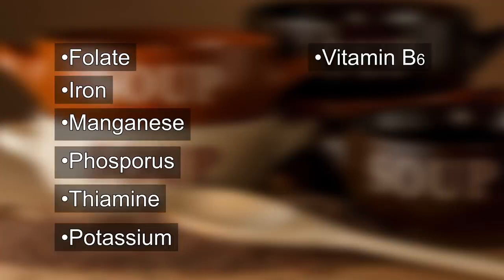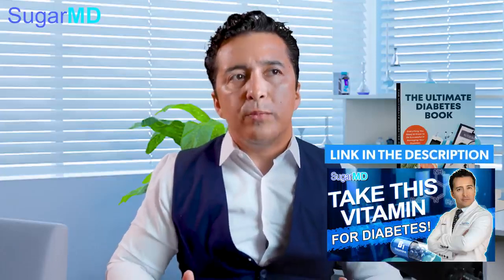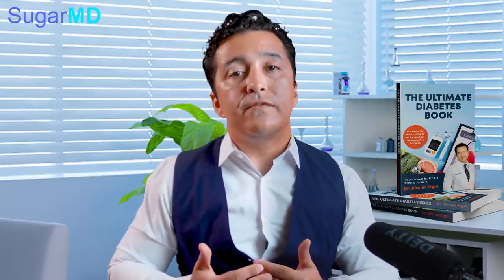What else do lentils have that helps your heart and immune system? Lentils are rich in folate, iron, manganese, phosphorus, thiamine, potassium, vitamin B6, niacin, zinc, copper, and selenium. There are so many vitamins and minerals in lentils. Thiamine and riboflavin — these are great things that help diabetes. Most diabetics don't eat enough vegetables, so they end up deficient. Their blood sugars consume those minerals fast and they need replacement, but if you are eating lentils, you may need less replacement.